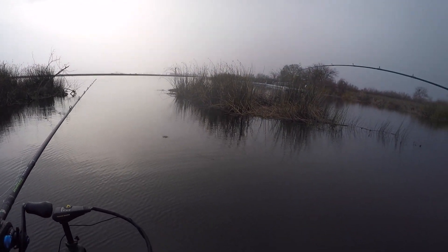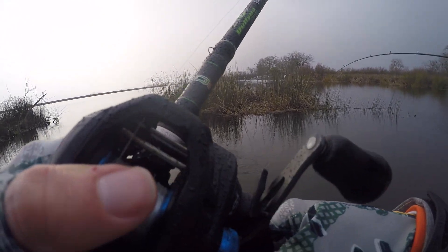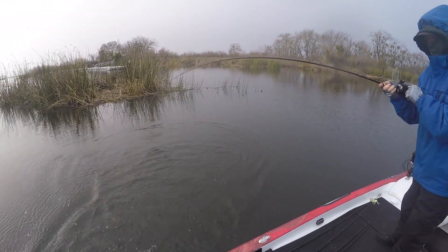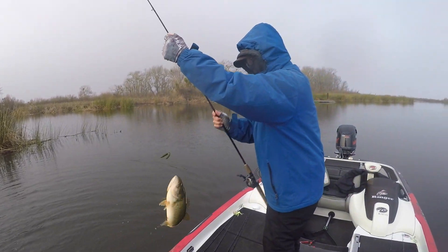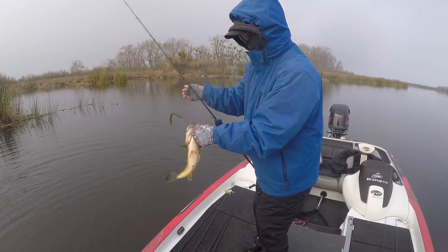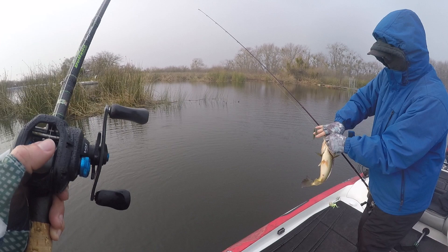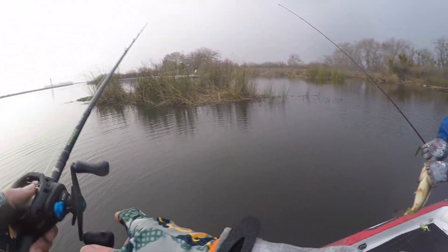Got him! There's one - it's a small one. Actually, that's not that small. Dad's on the board - a 5-inch Senko. Fish in the mouth of one of these flooded islands.